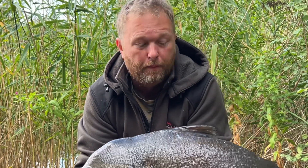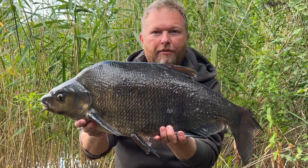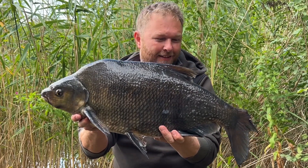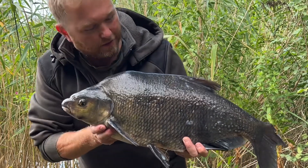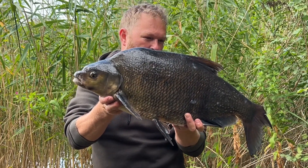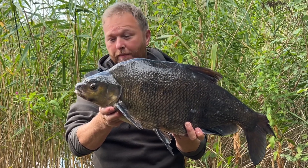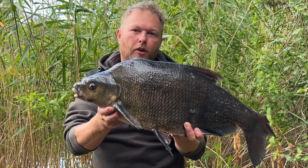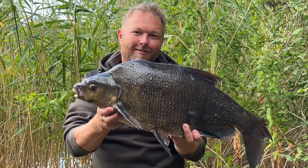This is a bit more like it - nine and a half pound, with half a tail on that one. Definitely more like it. The liners have started - definitely more like it, that's an old fish. Better get ready - that was on the pellets as well, so good move going on the pellets. Tore off like a carp run as well. Let's get some more.